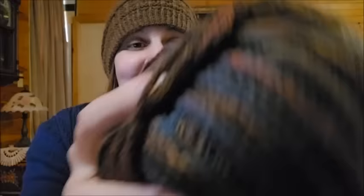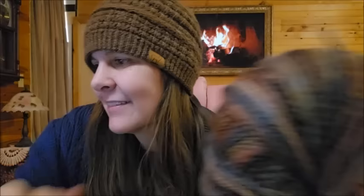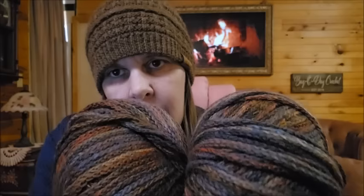I bet you guys would be in agreement with me on that one. The color is very, very pretty — it's busy though, but the colors blend well. It's called Autumn Night. Of course that would be the one I would get. I only got two of them — I don't know what I thought I was going to do with two. It is very soft. Everything I got is so pretty so far.